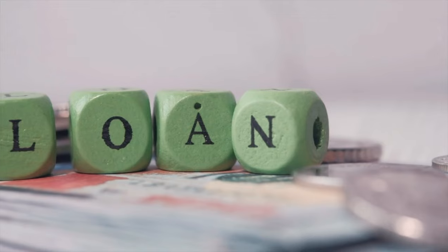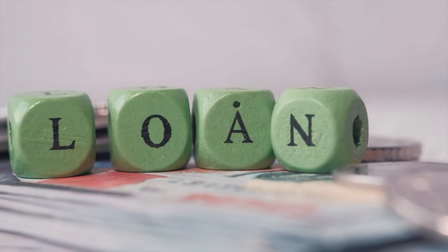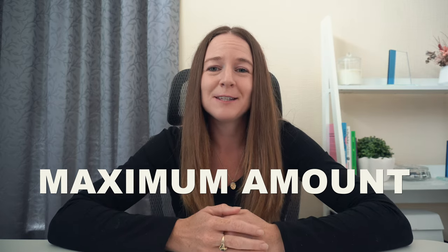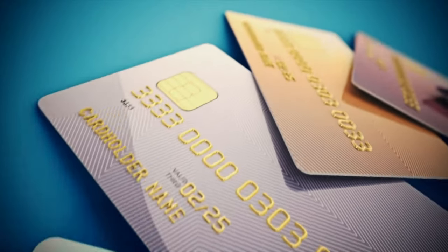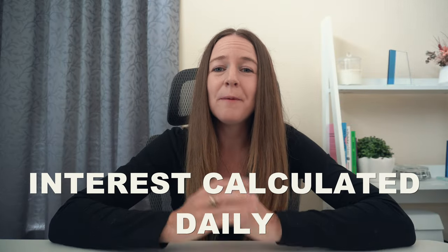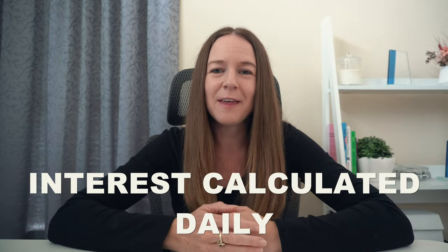Basically, it's a line of credit with a set limit that is available to the borrower to repay and redraw as many times as they like. A credit limit means this is the maximum amount that the bank is allowing the borrower to have access to. I like to think of it as like a big overdraft or a big credit card, where you have access to the money when you need it and you can repay it whenever you like. The bank calculates the interest daily based on the balance owing, and then this is charged at the end of each month.